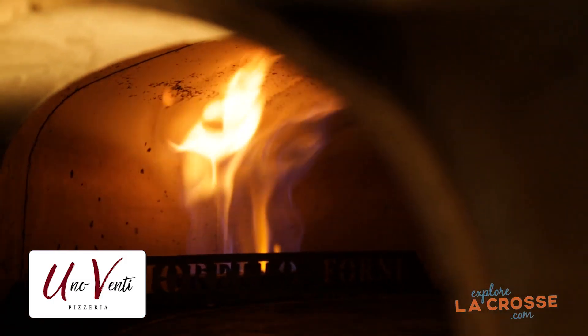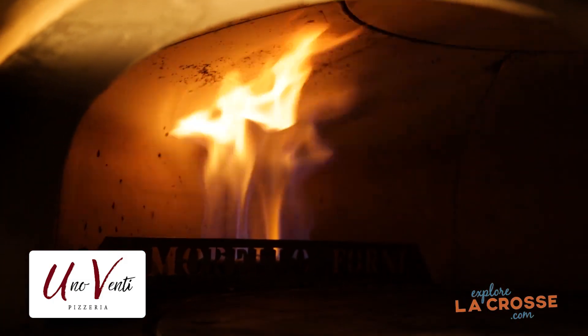Okay so we are exploring La Crosse — Chris, where are we at? You found yourself at Uno Venti Pizzeria. We opened in 2019 and we wanted to do a true authentic Italian style pie. We brought in this oven straight from Italy — it is an Italian stone domed oven.